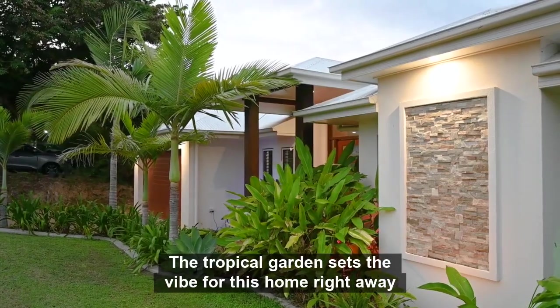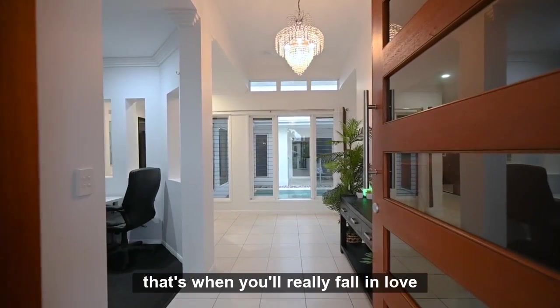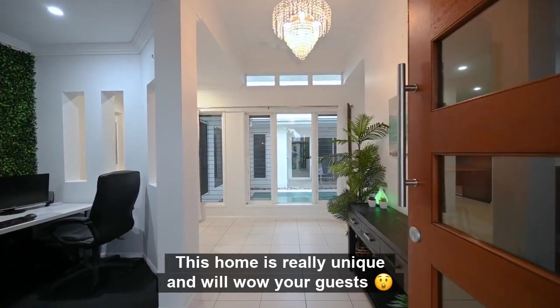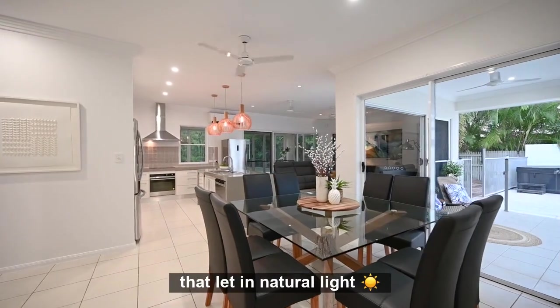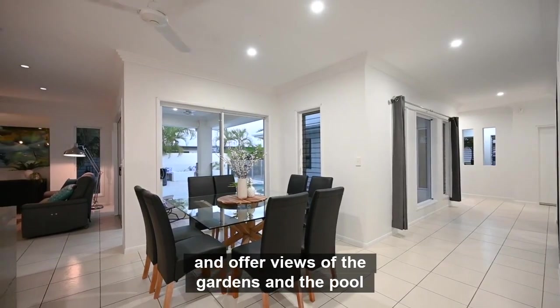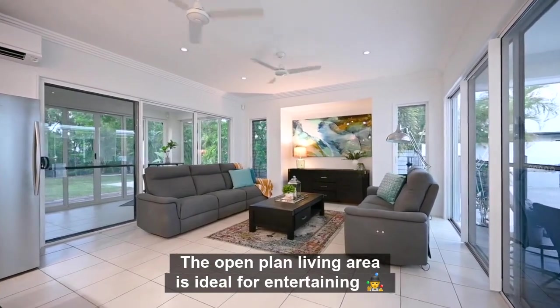The tropical garden sets the vibe for this home right away, and when you step inside that's when you'll really fall in love. This home is really unique and will wow your guests with high ceilings and plenty of windows that let in natural light and offer views of the gardens and the pool. The open plan living area is ideal for entertaining.